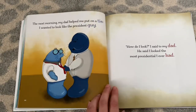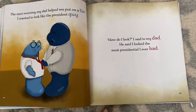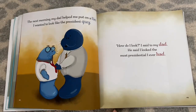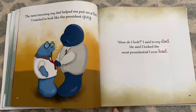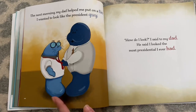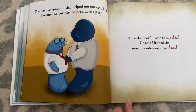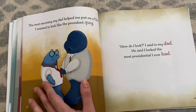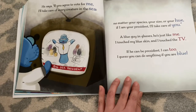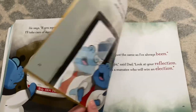The next morning, my dad helped me put on a tie. I wanted to look like the president guy. How do I look? I said to my dad. He said I looked the most presidential I ever had. Hey Adeline, how do you think he's feeling now? I think he's feeling excited because maybe he's going to a president room for people to vote for him. Do you think he's getting courageous and he's gonna try to be brave? I don't know what courageous means. Courageous means to be brave. Do you think he's gonna try to be brave? What made you think he was able to be brave? Because if that blue guy could be president and other people wanted him, maybe they wanted him to be president too. I think you're right. Let's read.